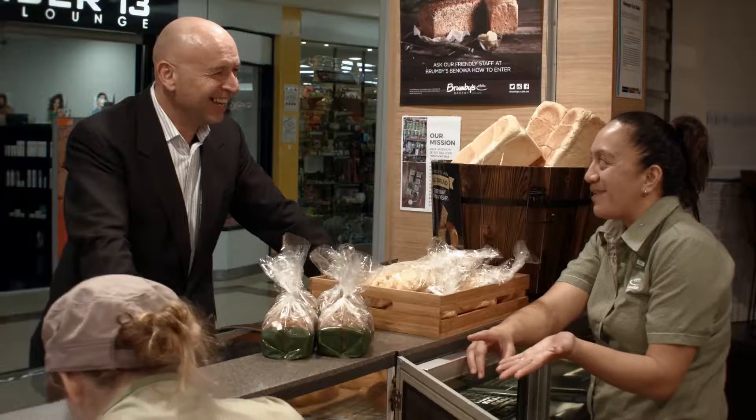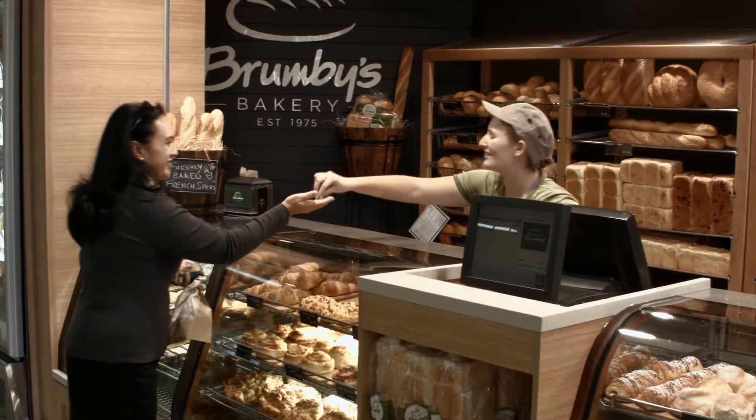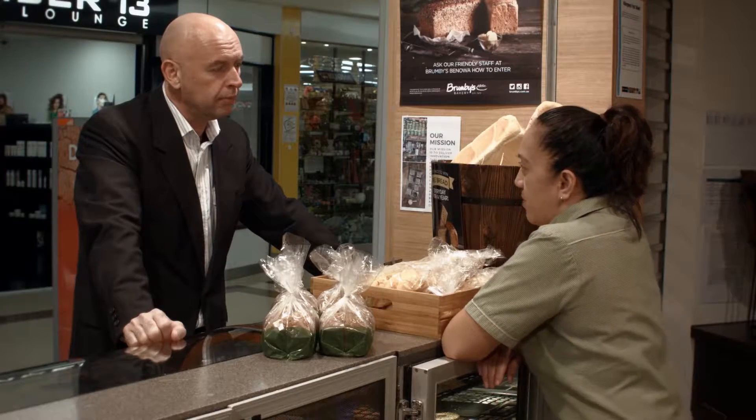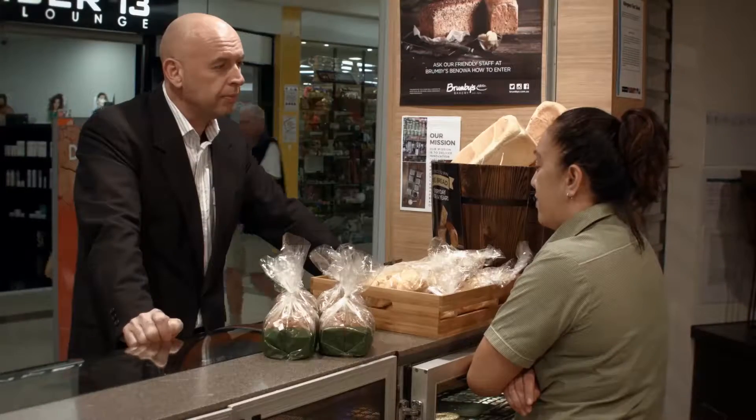I was here at like one o'clock in the morning. We closed just to make sure everything was perfect when the store came up and we served our first customer. Beginning of January last year, I did actually apply to be a store manager for Brumbies Bakery, so I did have about six months of background, and that actually helped me with my training.